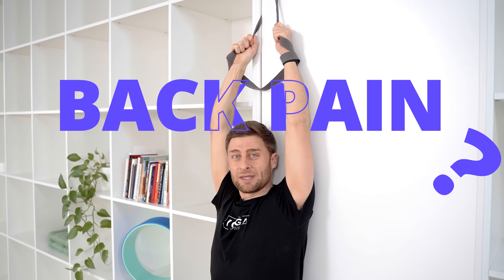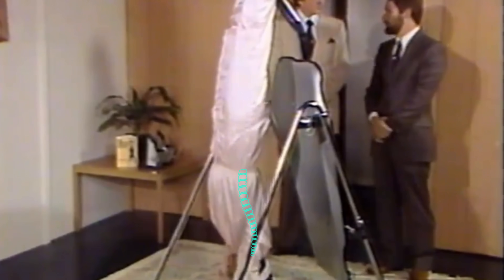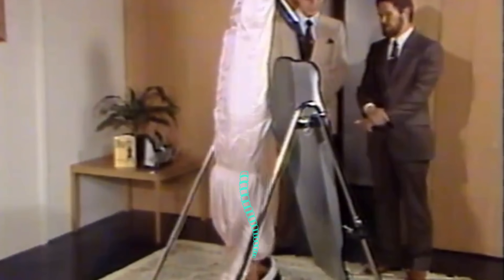Do you have back pain? Have you ever heard of traction therapy for pain relief? My name is Lucas. I'm a yoga teacher and a teacher trainer, and I've been working with people who have back pain pretty much every day for the last 10 years. Most of my clients find that traction can be a really important part of a healing protocol.